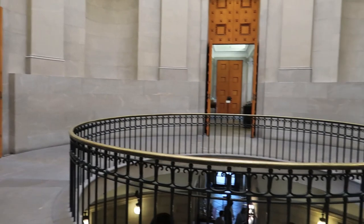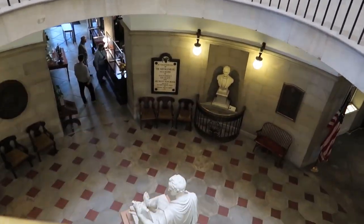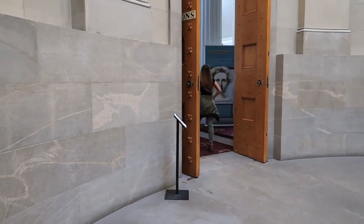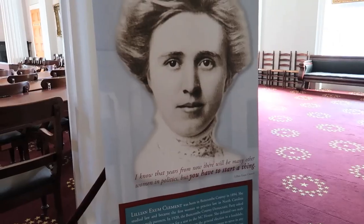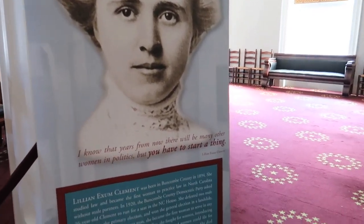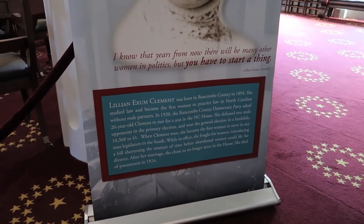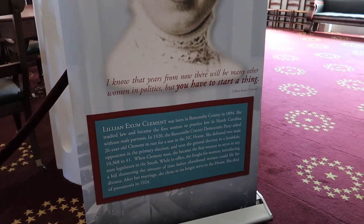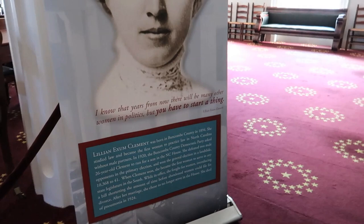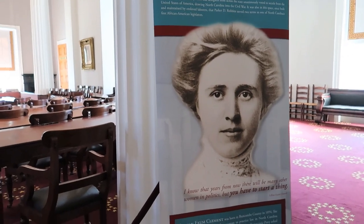Up here on the second floor, and as you can see, there's that famous George Washington below us. Lillian Exum Clement was the first woman to practice law in North Carolina, in 1920. She defeated two male opponents in the primary election. You go, Lillian! Those guys were losers. She's a looker too.